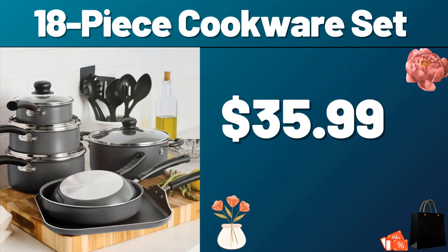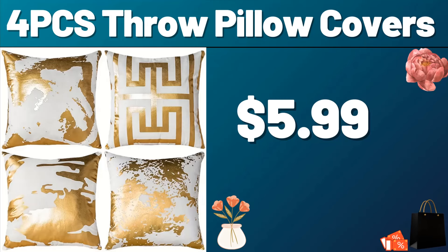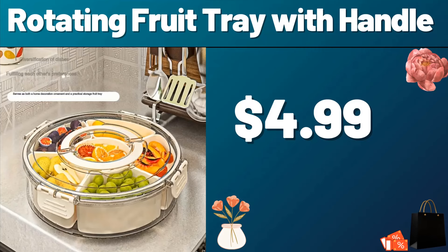18-piece Cookware Set, $35.99. Don't forget to subscribe to the channel to follow the products. 8 PCS Storage Containers, $14.99. 4 PCS Throw Pillow Covers, $5.99. You can share your ideas about the video with us in the comments section.